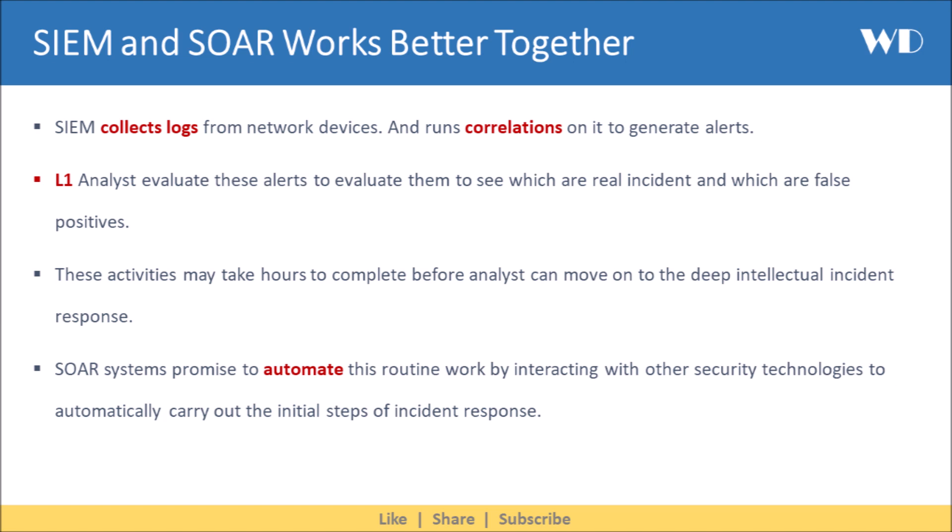SIEM collects logs from network devices and runs correlations on them to generate alerts. L1 Analysts evaluate these alerts to determine which are real incidents and which are false positives. These activities may take hours to complete before an analyst can move on to deeper intellectual incident response.